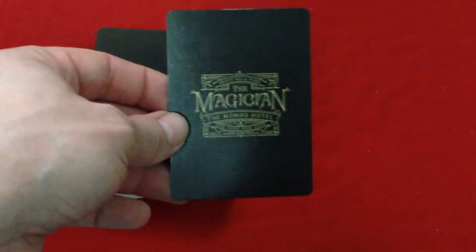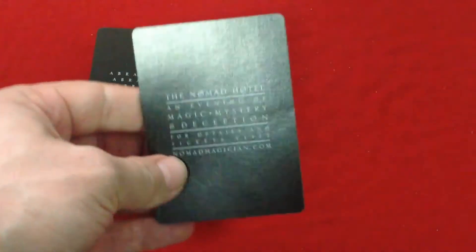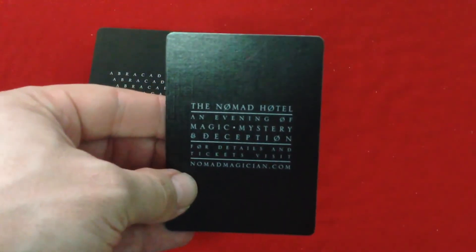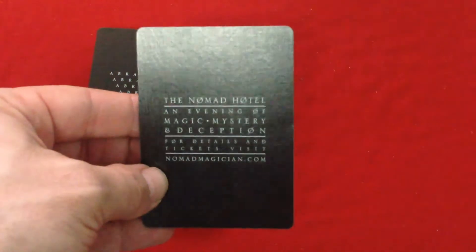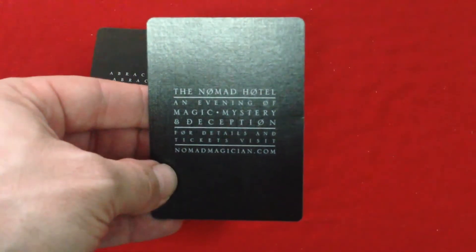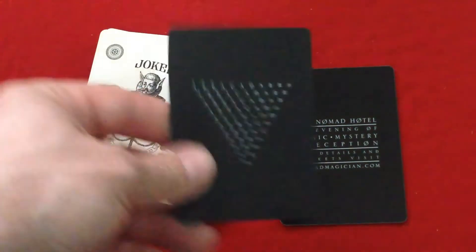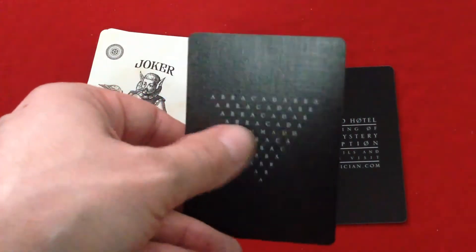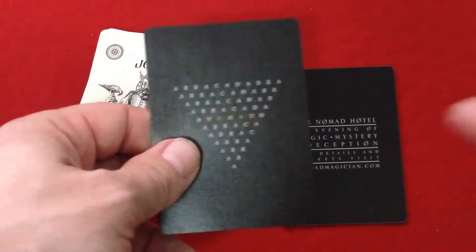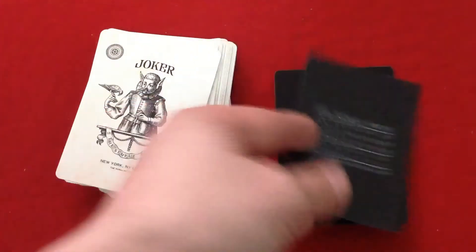First you get a card that says 'The Magician, a Nomad Hotel.' On the back it says 'Nomad Hotel, an evening of magic, mystery, and deception,' and for details and tickets visit nomadmedicine.com. You also get another one I've seen in other decks — same idea. It says 'Abracadabra' on top, then fewer and fewer letters, and it says 'Nomad' in the center. The back is exactly the same.